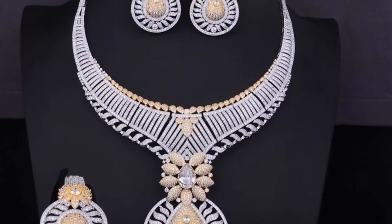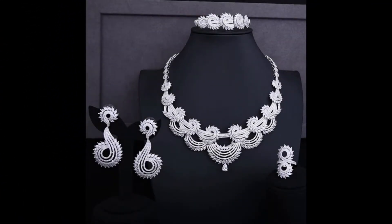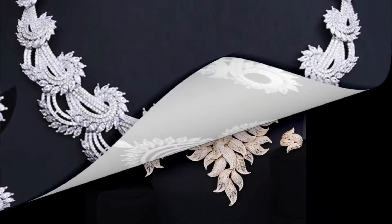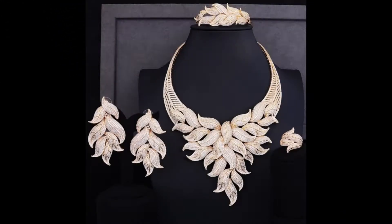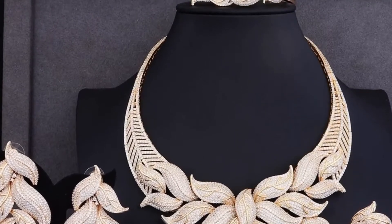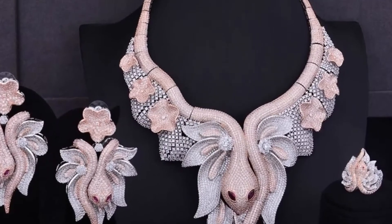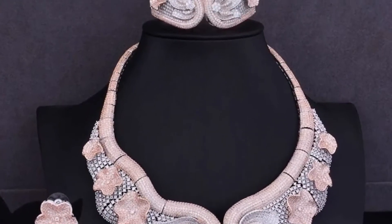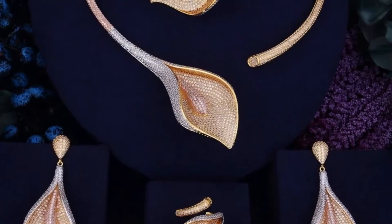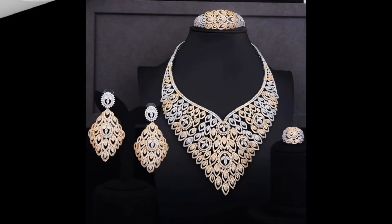Any bride would love to wear such type of jewelry on wedding occasions like mehndi, haldi, sangeet, wedding, or even on reception. This whole combo contains a beautiful necklace, matching earrings, finger ring, a maangtika or bangle, depending upon the set which you choose.